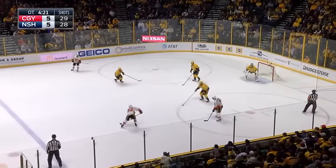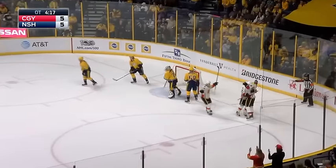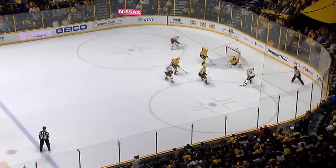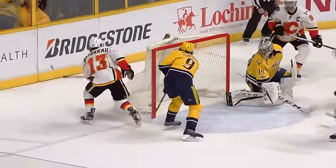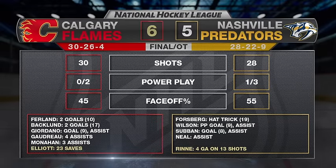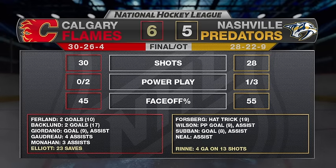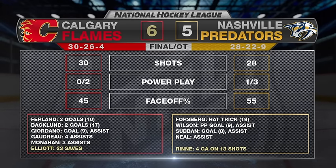In overtime, Dredge reverse sweeping high, saucers it to Monaghan. Now Giordano to the net front — a Predator cuts and it hits off the Predator and goes in! It went off the skate of Forsberg, and the Flames have taken the two points here in Nashville. The Predators have to settle for one. Giordano gets a fortunate bounce and the Flames get the additional point. What a whirlwind of emotion — the Predators came from 4-1 down to take a 5-4 lead, only to see the Flames come back and win it in overtime.